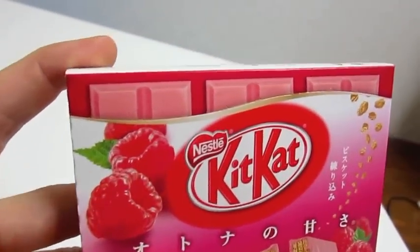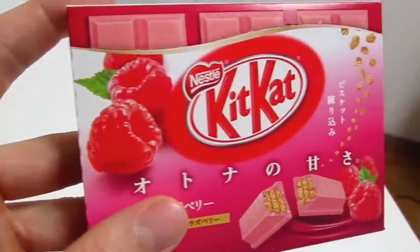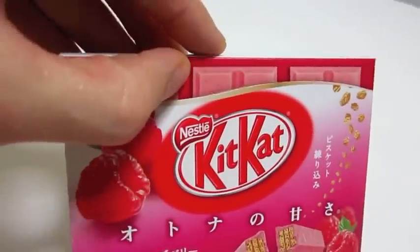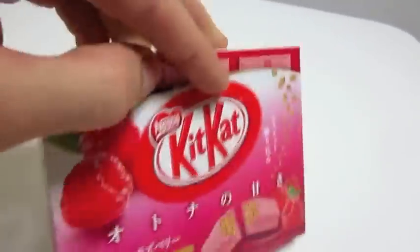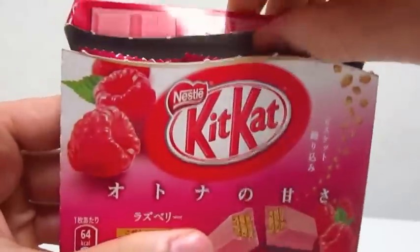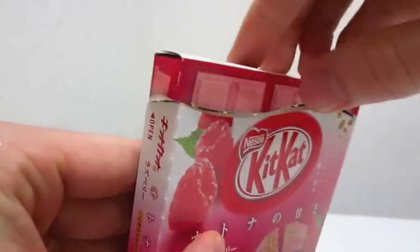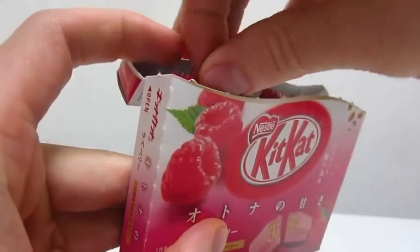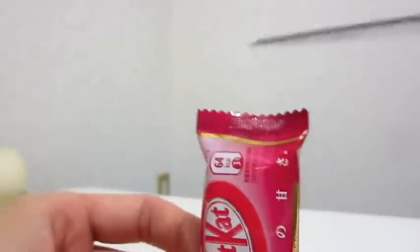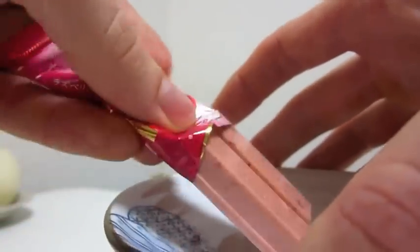Alright, let's check out these Raspberry Kit Kats. The package is looking mighty fine — we've got a close up of a raspberry and I'm getting hungry. Let's open this bad boy. You can see the top of the box is perforated so you can snap it in. You can unhinge the top and slide out one of the individually wrapped Kit Kats. A lot of snacks in Japan are individually wrapped because they don't eat the entire package in one sitting — it's an interesting concept. Anyway, I'm going to put this on a plate and try it with the other snacks later.